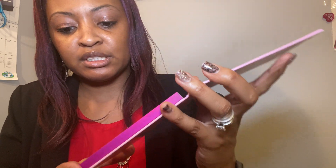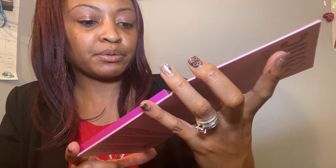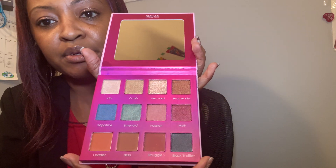Emerald is beautiful, Black Truffle is beautiful, Crush is beautiful, Mermaid — they are all beautiful. I love shimmer, I really do, so I always try to add a little sparkle. I do have the other palette that looks like this — it's the brown palette — and the other one's blue. But that is Lakeisha's iconic Farmasi moment, have a great day, take care!